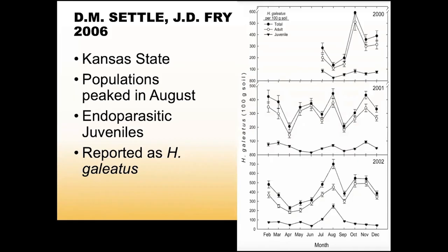A lot of similar work has been done by Settle and Frye at Kansas State, but they evaluated population dynamics as a whole rather than at different depth ranges. Their data shows populations peaked in August and then steadily declined before going back up in the fall. They also noticed that most endoparasitic populations were only in the juvenile stage. They reported all their lance nematodes as H. galliatus, which is a species that may be over-reported.